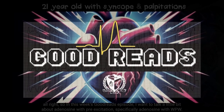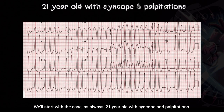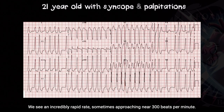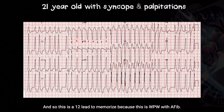In this week's Goodread episode, I want to talk about adenosine with pre-excitation, specifically adenosine with WPW. We'll start with the case: 21-year-old with syncope and palpitations. We can see right away that this is a concerning 12-lead. We see an incredibly rapid rate, sometimes approaching near 300 beats per minute. It's irregularly irregular, and we can see varying heights to the QRS complexes — we can appreciate that here in AVR. This is a 12-lead to memorize, because this is WPW with AFib.